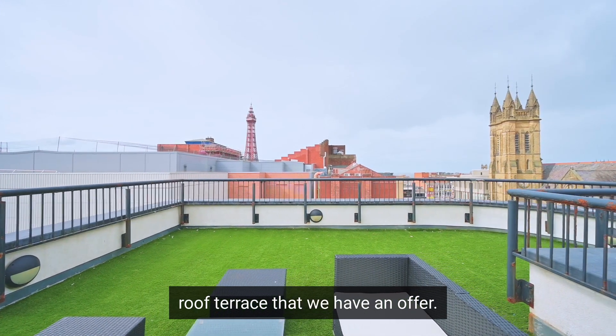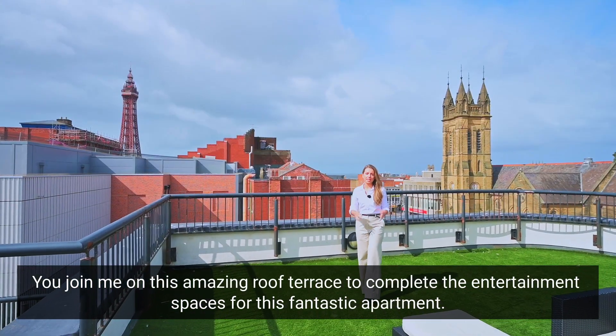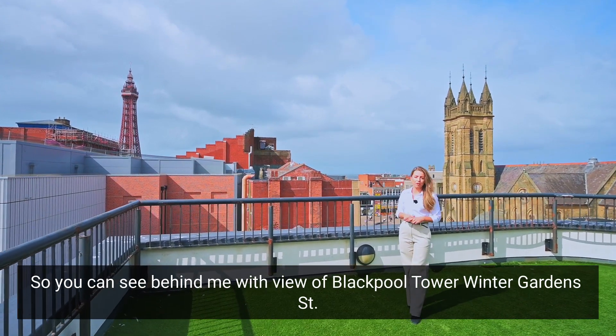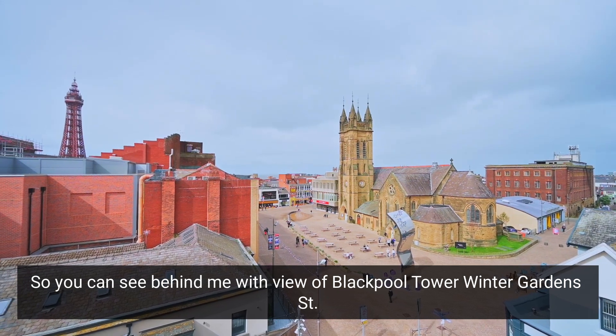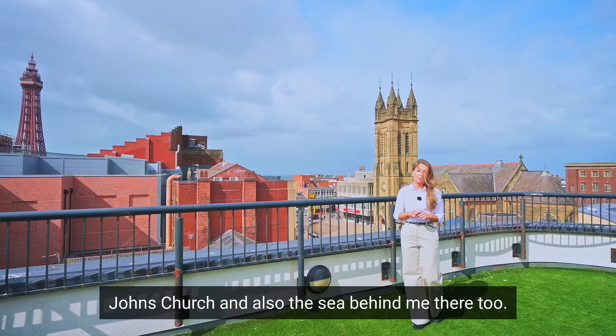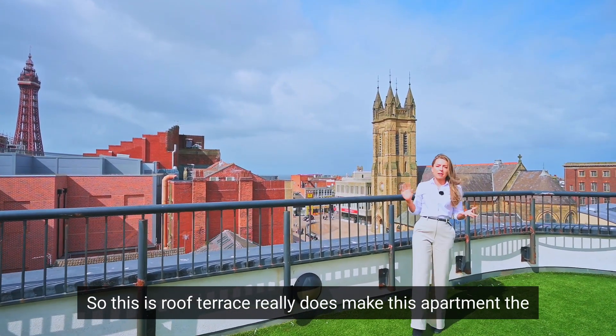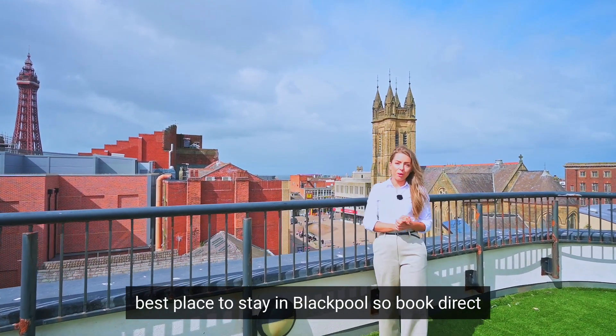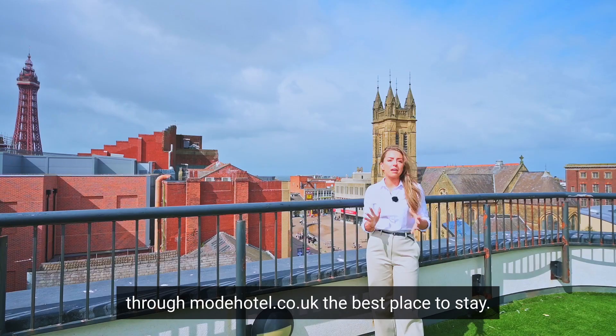Join me on this amazing roof terrace to complete the entertainment spaces for this fantastic apartment. Behind me we've got views of Blackpool Tower, Winter Gardens, St John's Church, and the sea too. This roof terrace really does make this apartment the best place to stay in Blackpool — so book direct through modehotel.co.uk.